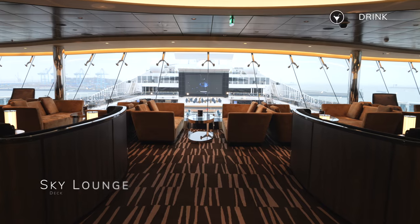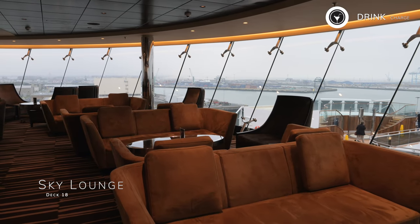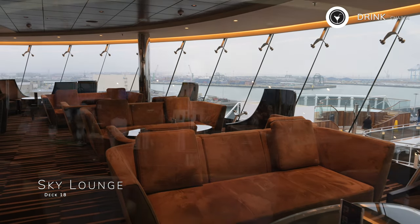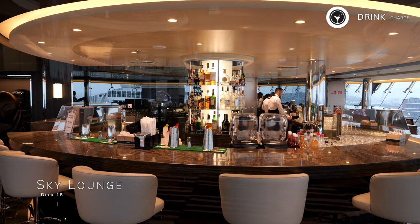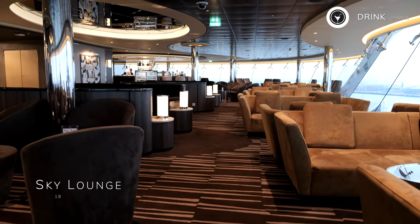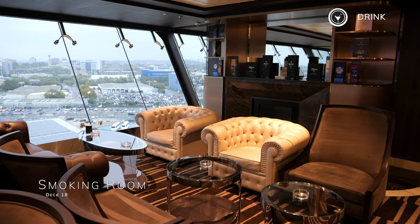This is the Sky Lounge, found on deck 18 near midship. This bar and lounge provides views looking ahead over the atmosphere pool area, serves a fine range of signature cocktails throughout the day, and acts as a late-night venue aboard MSC Eurybia. Located nearby, you'll encounter the Smoking Room.